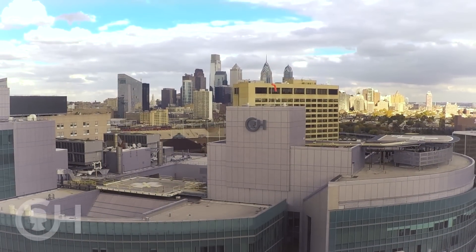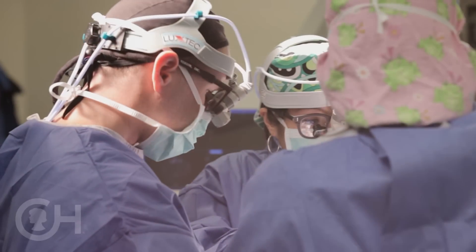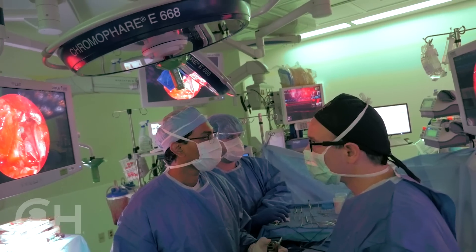People come to CHOP neurosurgery from all over the world, and I think largely it's because of the success we've had because we do such a team approach. It's not one person, one surgeon, one physician. It's that you're getting a group of world-class physicians that all work well as a team.